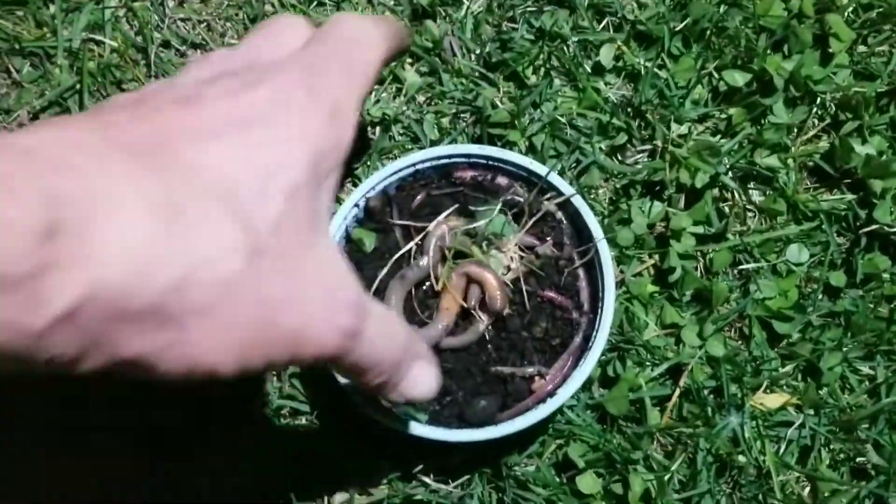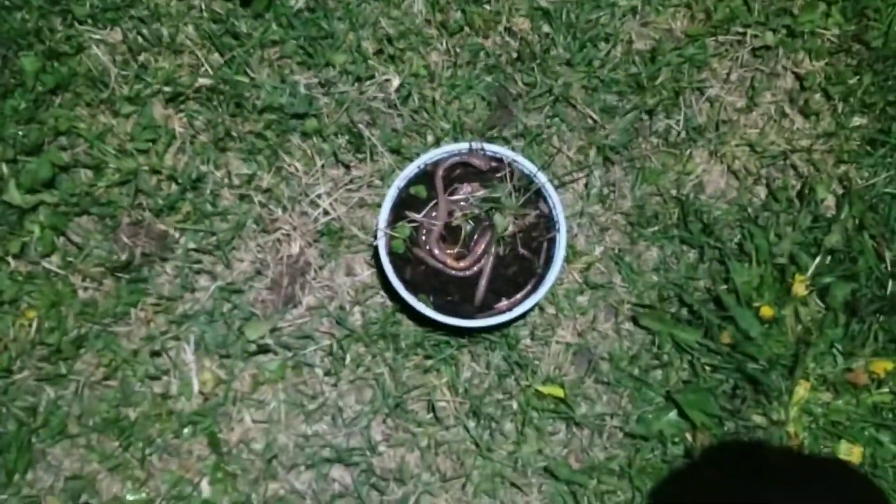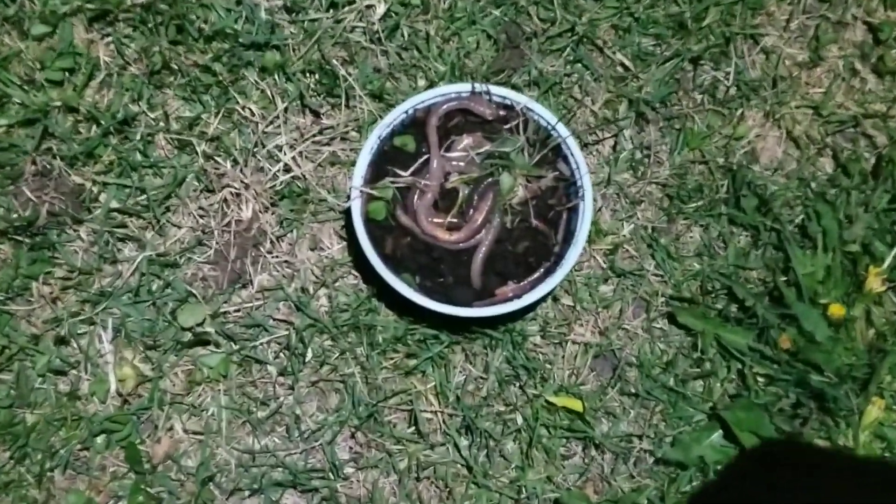Look at the size of these things. Love it. You can inflate them, do whatever you want, cut them in bits. But that's how you catch worms, kids — at night, after a rain.